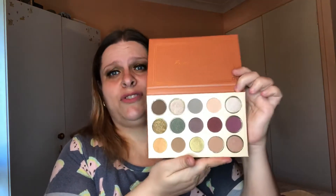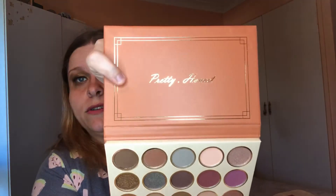Next up is the Centuries palette by She Glam. This looks so so pretty — I just hope it delivers and is better than that Fin Within. It doesn't have shade names listed, but inside it says 'Pretty Honest,' and I'm being pretty honest — brutally honest actually — with these palettes.